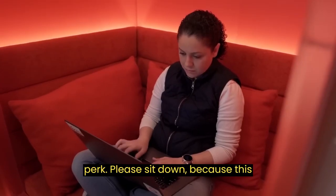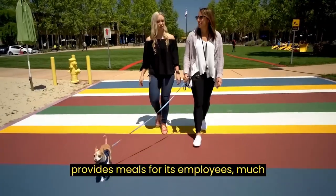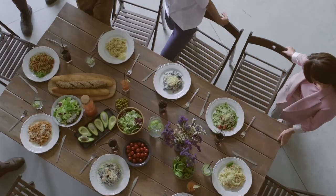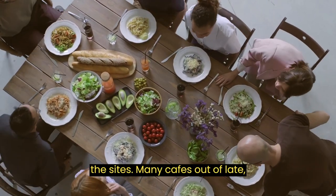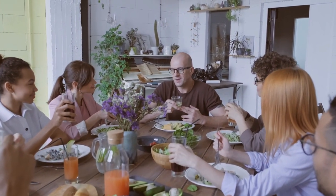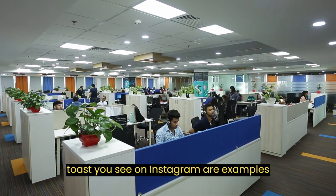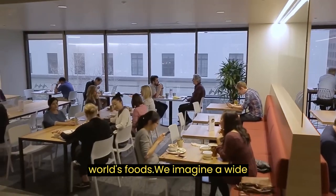Oh, and one more perk — please sit down because this isn't for the weak-willed. Google provides meals for its employees, much of it completely free. Employees can have breakfast, lunch, and dinner for free at the site's many cafes. Of late, restaurants have focused on serving fresh, organic, and healthy food. Buddha bowls and the smashed avocado on toast you see on Instagram are examples of the types of meals being dreamt up by head chefs that include a fusion of the world's foods.